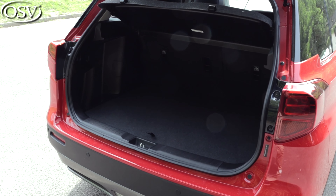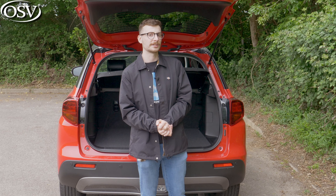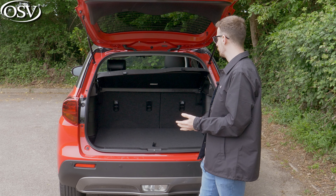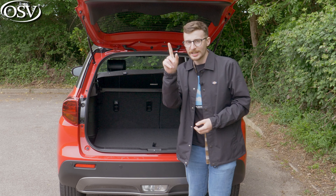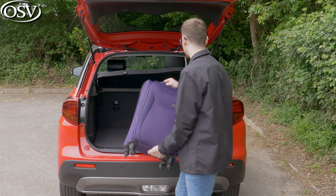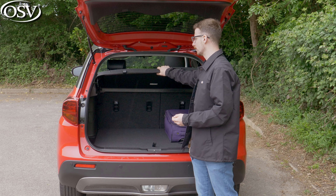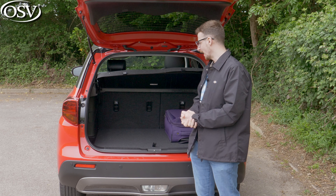Sadly, the boot capacity reduces to 289 litres if you opt for the full hybrid variant, as a result of the larger battery the car has to accommodate. But regardless, you get a nice and wide boot opening here — it's easy to load awkwardly shaped and sized items into the back. It's just enough space for three to four small carry-on luggage pieces, which slide in pretty easily because the loading lip is nice and low. If you want to fit four in there you will have to take the parcel shelf off. That's going to translate to one to two larger adult suitcases.